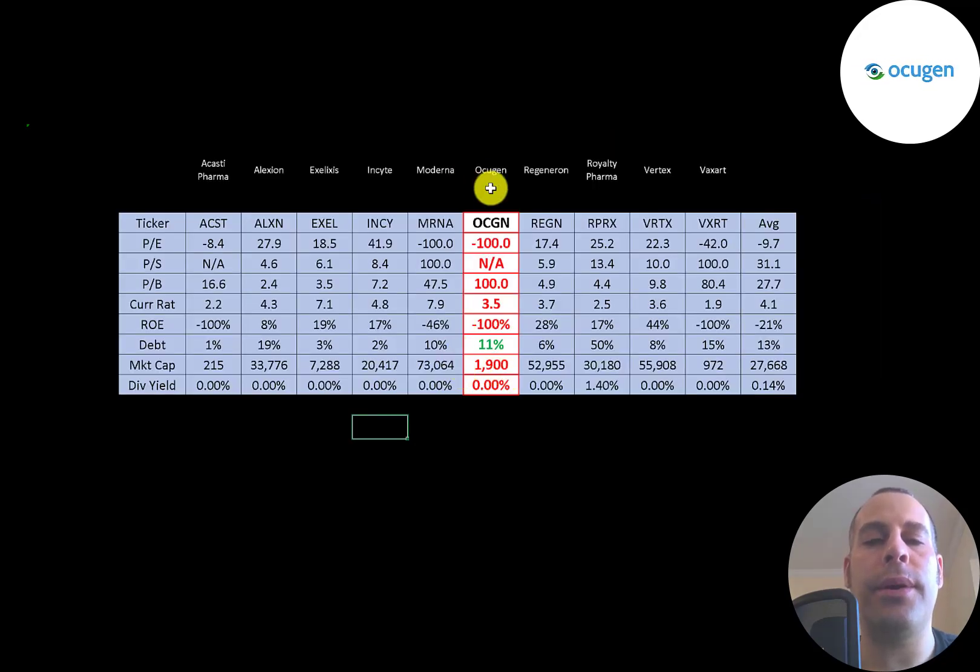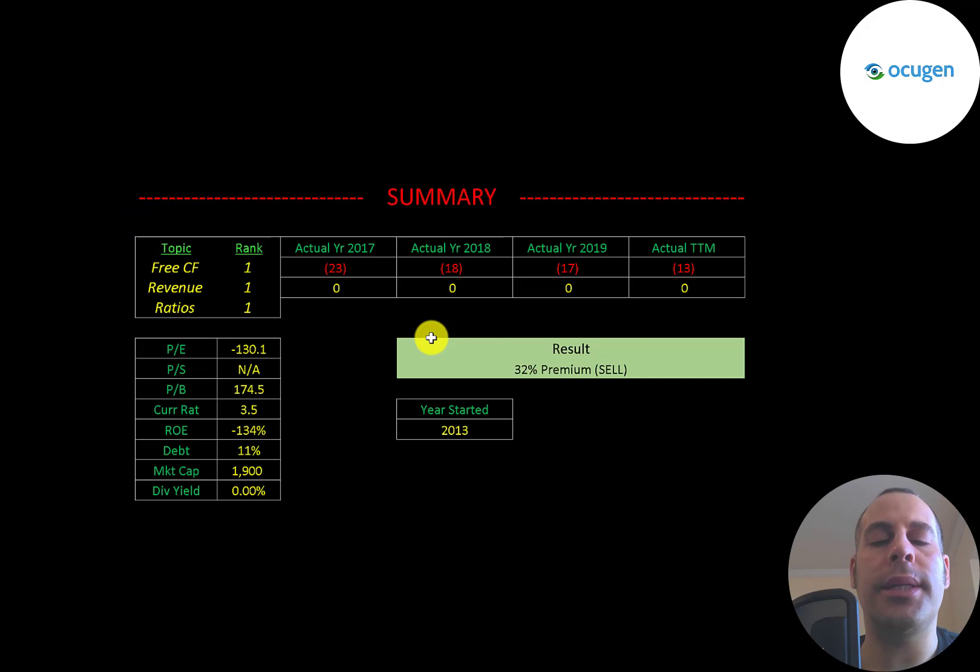The best way to look at ratios is to compare them to similar companies. I've done videos on 10 companies in the same industry as Ocugen. If Ocugen has a number in red they're worse than the average; if they have a number in green they're better than the average. They're worse than everything except debt — they're 11% debt and the average is 13%, so they're not using much debt and are mainly issuing stock to fund their business.